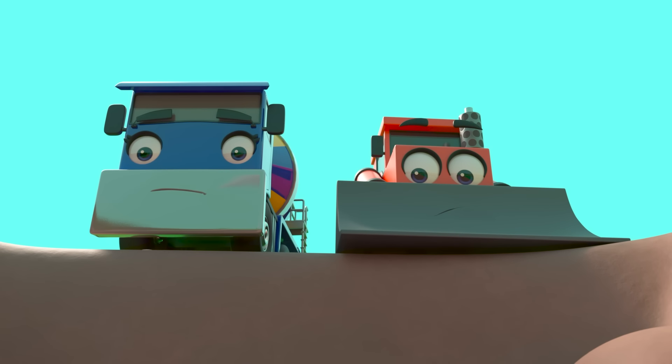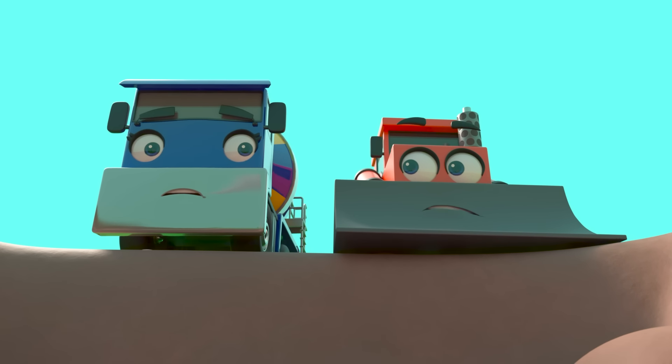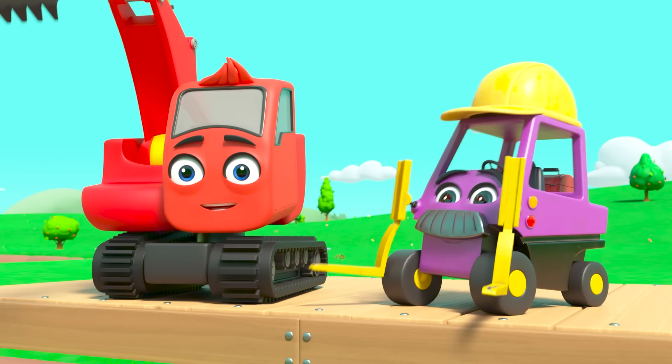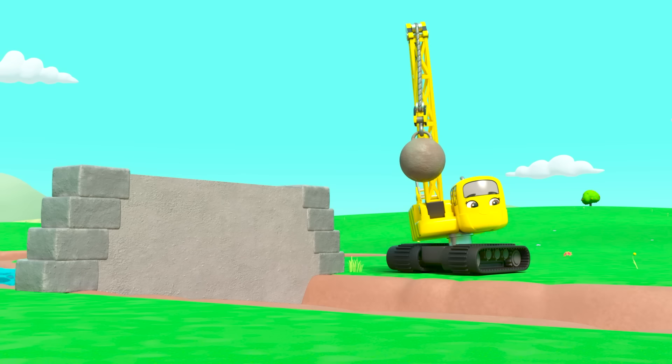Today the construction crew are going to build a canal. That will be great fun. First they need to dig a trench for the water. Bump and CJ want to help, but looks like Diggly and Daisy have it covered. Maybe they don't need Bump and CJ. In no time at all, the trench is dug. Good job everyone!